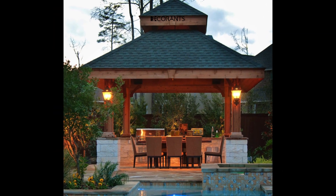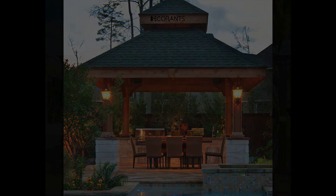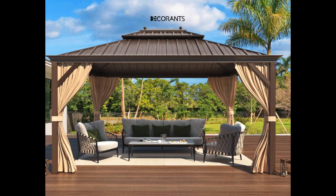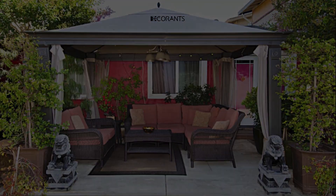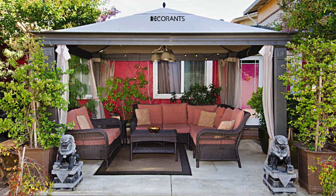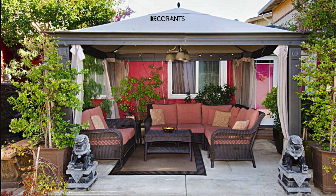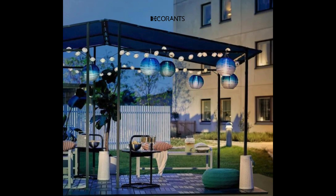Installing a hardtop gazebo requires careful attention to detail and following the provided instructions. It's advisable to enlist the help of a friend or professional to ensure proper assembly. Choosing a level and solid surface for installation and securely fastening it with bolts or screws will ensure its stability and longevity.